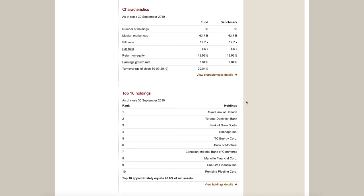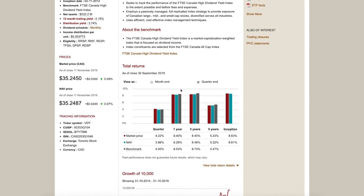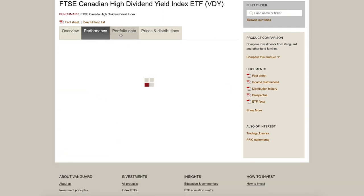The overall performance of VDY is quite steady and expected for a dividend fund, with five-year average asset growth of 5.32%. All in all, this is a great dividend specific ETF to add to your portfolio if you're looking for monthly dividend income as well as the potential for future growth.